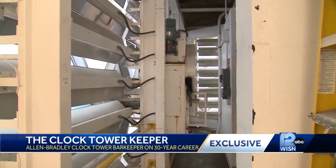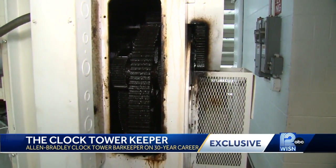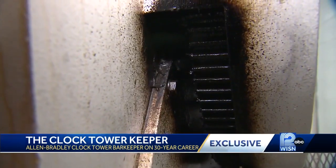Probably the best part of Cernak's job is bringing the tower to life for long-time admirers. People that come up here will say my grandfather worked here — he worked on that clock. Actually taking them behind the clock inside a Milwaukee icon.